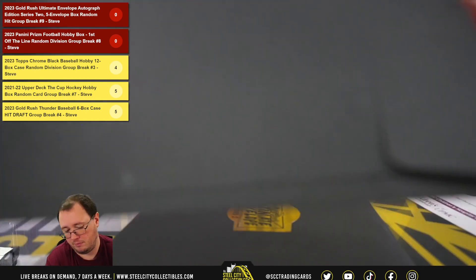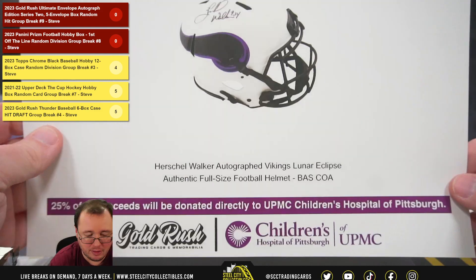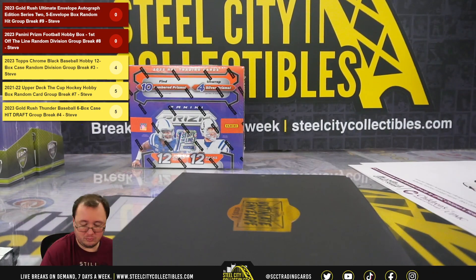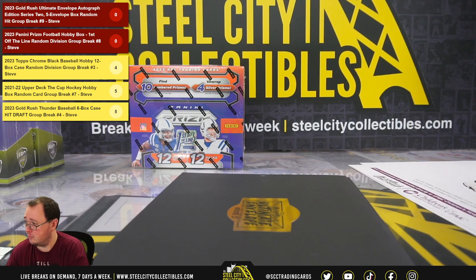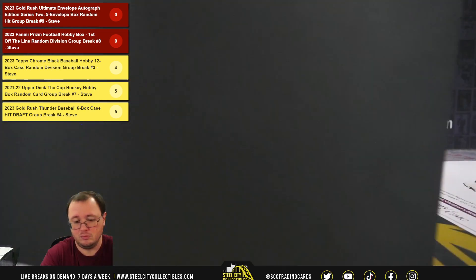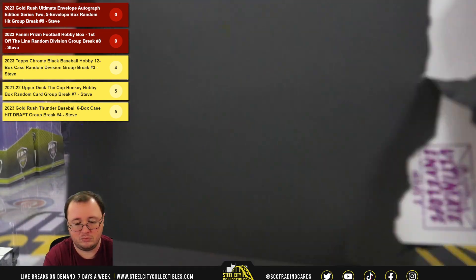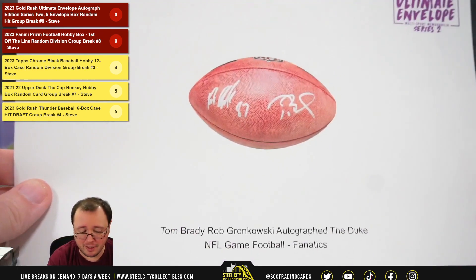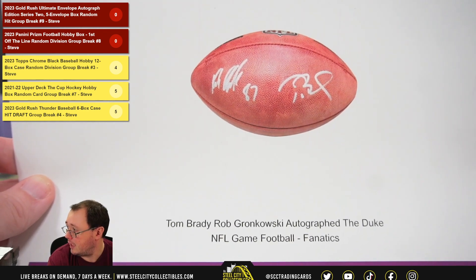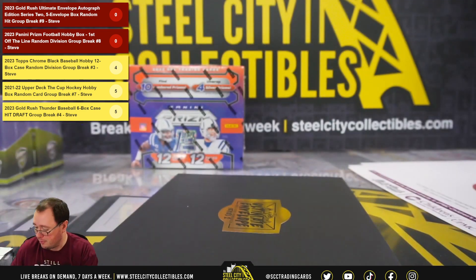Number 3 is going to be a Herschel Walker Autographed Lunar Eclipse Full Size Authentic Helmet. And check out the cover hit — Tom Brady and Rob Gronkowski Autographed 'The Duke' NFL Football, from Fanatics, Brady and Gronk Dual Signed Football.